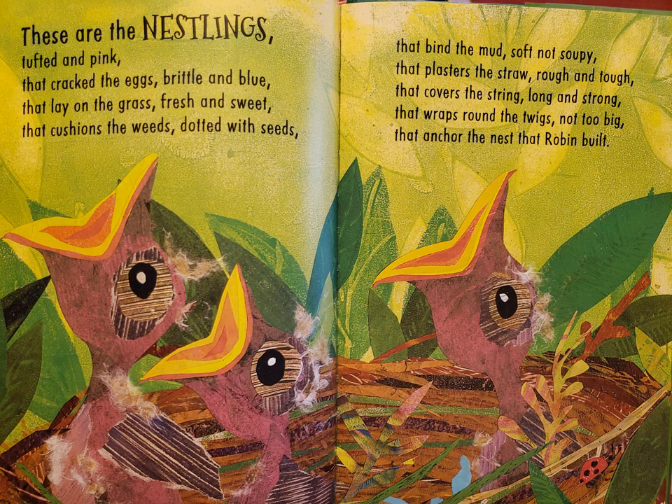These are the nestlings, tufted in pink, that crack the eggs, brittle and blue, that lay on the grass, fresh and sweet, that cushions the weeds, dotted with seeds, that bind the mud, soft not soupy, that plasters the straw, rough and tough, that covers the string, long and strong, that wraps round the twigs, not too big, that anchor the nest that Robin built.